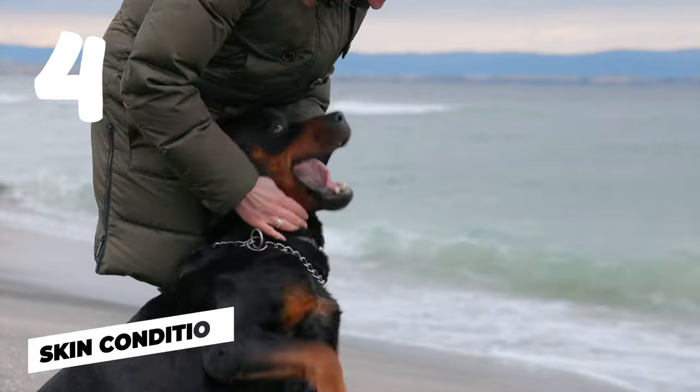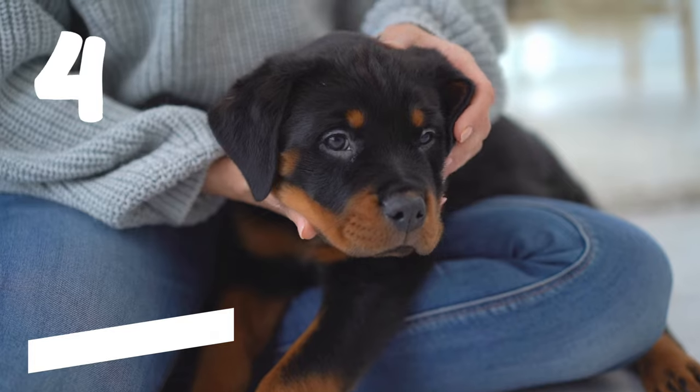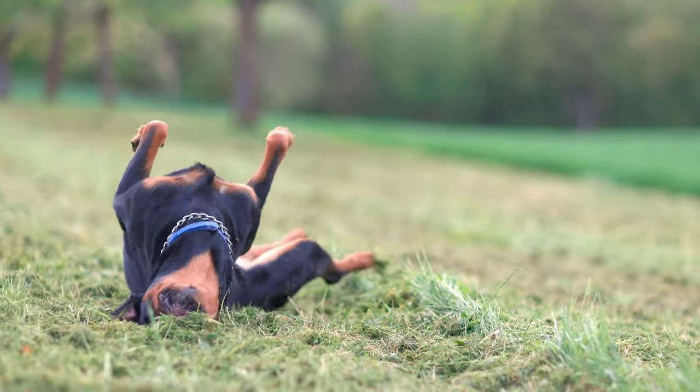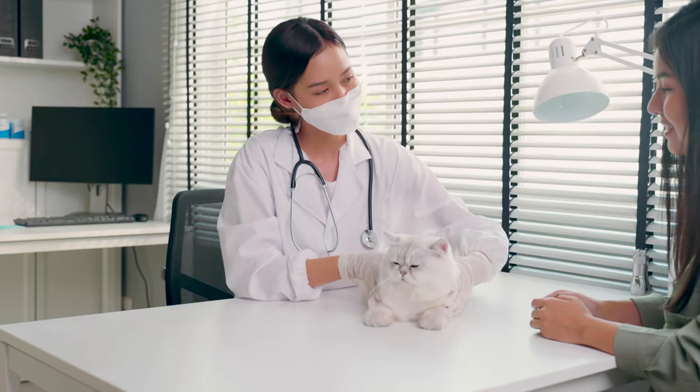Number four: skin condition. Your Rottie might have some sort of skin condition. Sometimes dogs can get skin infections, allergies, or yeast overgrowths that cause a bad smell. If you notice your dog scratching a lot or see redness, it might be worth taking your pal to the vet.